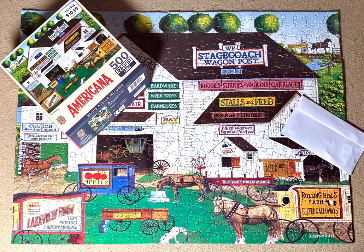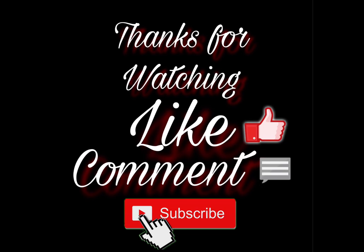Thank you for watching, and I will see you with my next video.